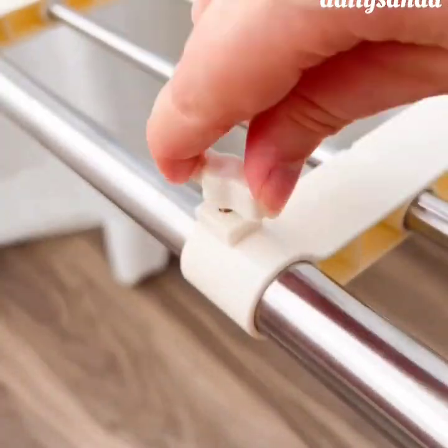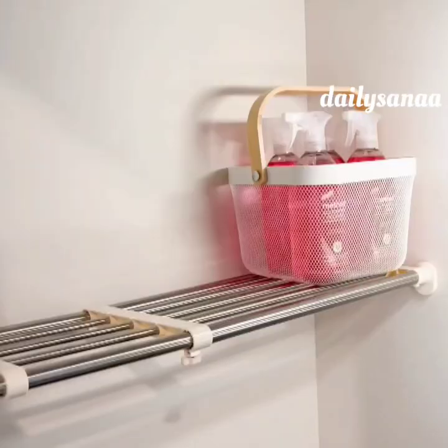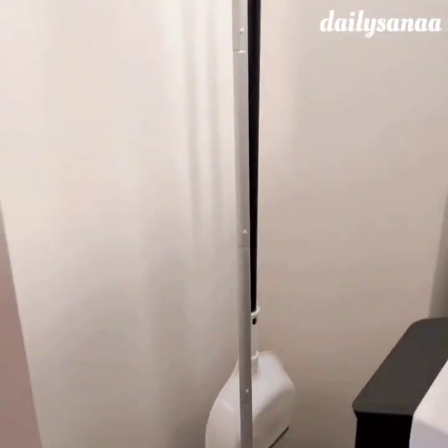This expandable shelf is renter friendly as it doesn't require you to drill any holes and it's really easy to install. It can hold a ton of weight and can be used as a clothing or a drying rack. It's also perfect for hanging your brooms and mops.